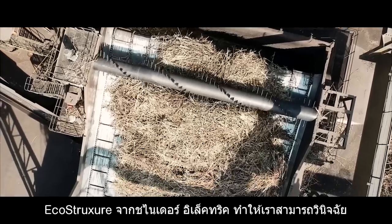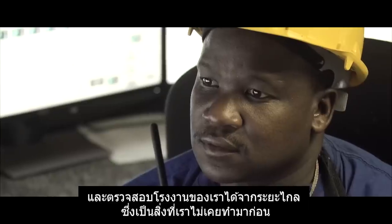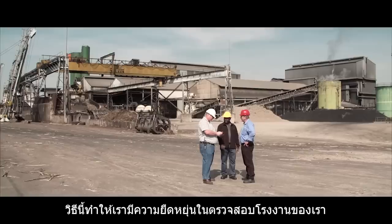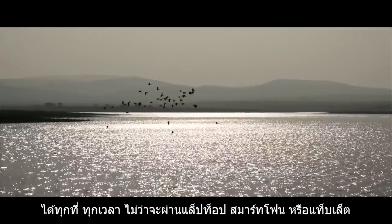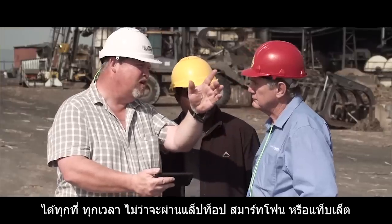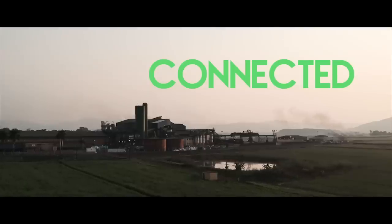The Schneider Electric EcoStruxure allows us to remotely diagnose and view the plant like we could never do before. This gives us the flexibility to access the plant at any time from any location via our laptop, smartphone, or tablet.